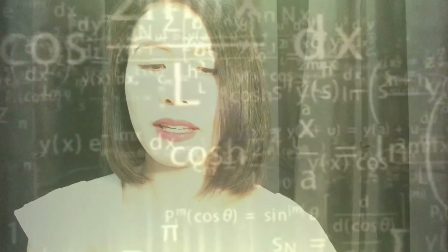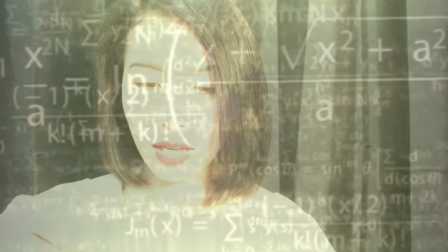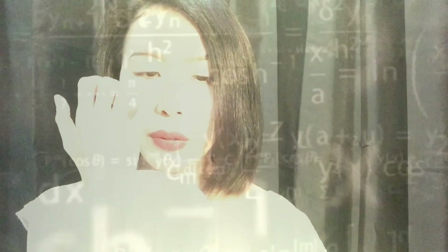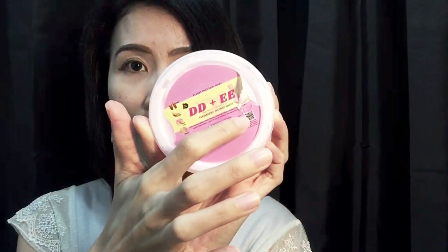I'm just gonna read the actives for you. It has alpha arbutin, ascorbic acid, fruit extracts, hyaluronic acid — I can't see it clearly now because I already opened it — and hybrid flower water, castor oil, glycol, vitamin E, and non-nano. It also has registration, best before date, and all that.